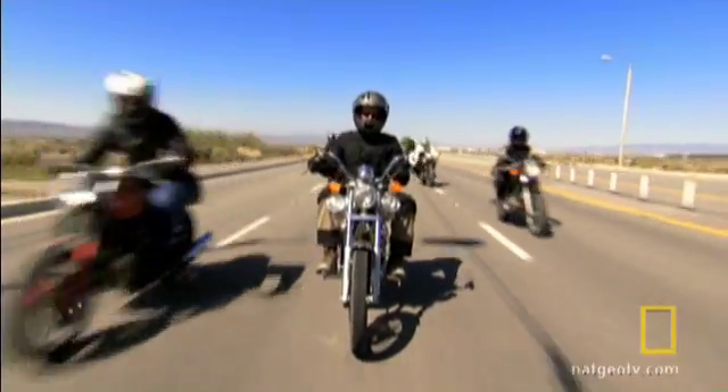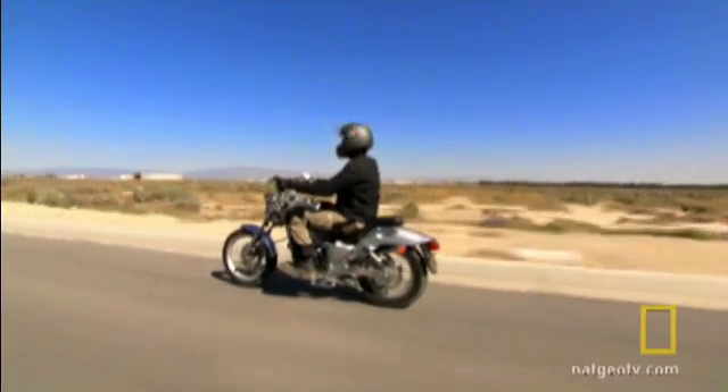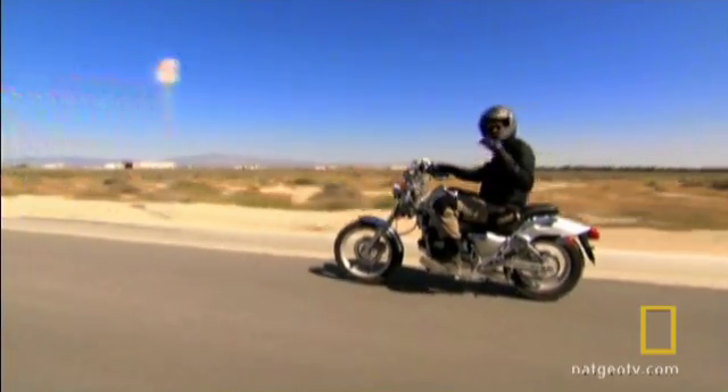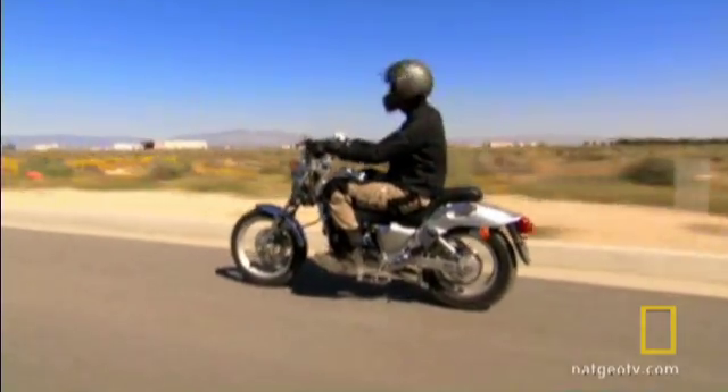Internal combustion and fossil fuels have ruled the road for the last 100 years. We all know that's a dead end. If we're gonna keep riding down the highway, it'll be on bikes like this. Have a listen. That's right. No exhaust. This bike is battery powered.